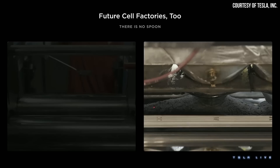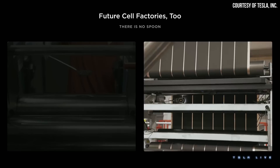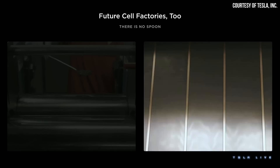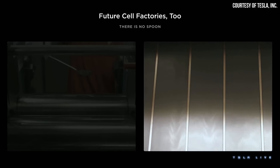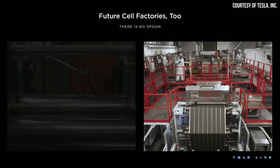Tesla recently shared an exciting milestone for Gigafactory Texas 4680 battery production. However, additional context is really needed to fully understand the significance of this update, and that's exactly what I plan to do in this video. I'm John, and this is CleanerWatt.